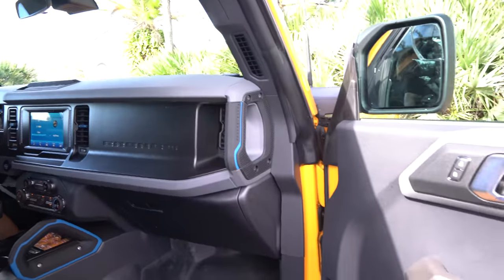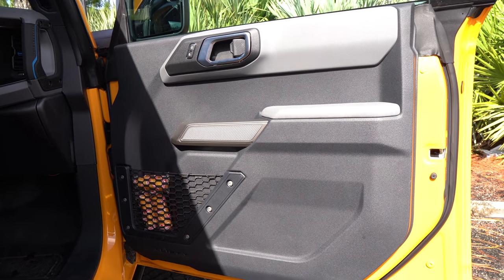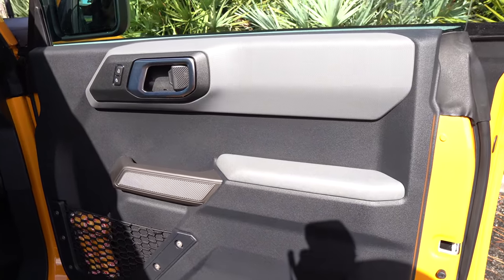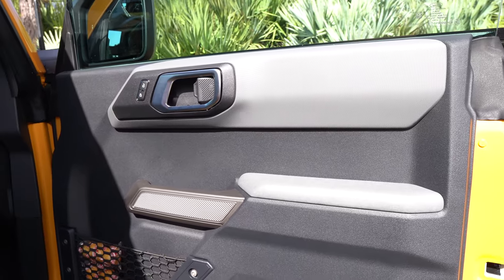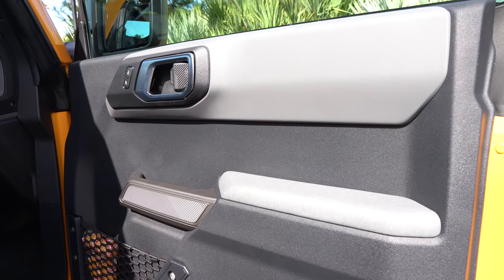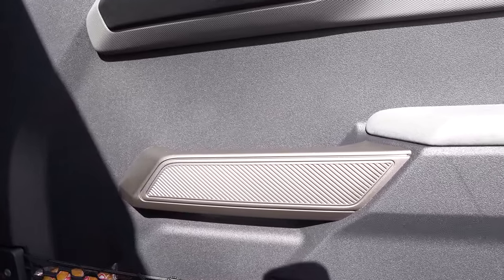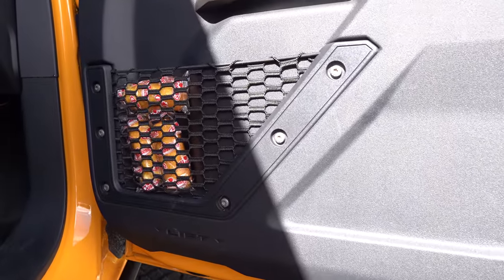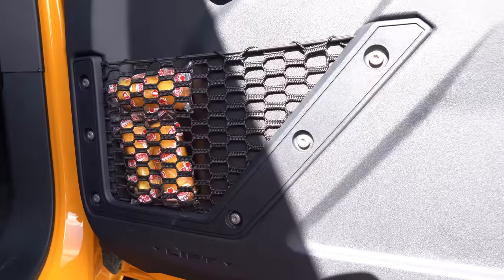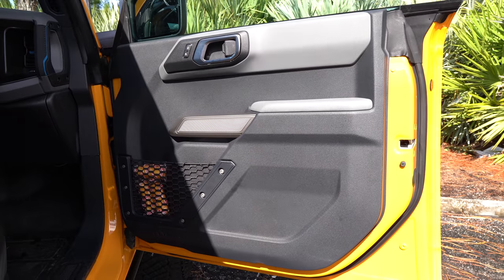Let's see what you're going to get for your hard-earned money. The door panels are able to be taken right off, and Ford did a good job with what they brought. You have two different colors of plastic — gray with flat black. The problem is it's all hard black plastic, easy to keep clean but not comfortable to rest your arm on. The armrest is very small but does have a little softness to it. I like the texture design on the door handle, and just like on the Jeep Wrangler, you're going to get the nets in the door.